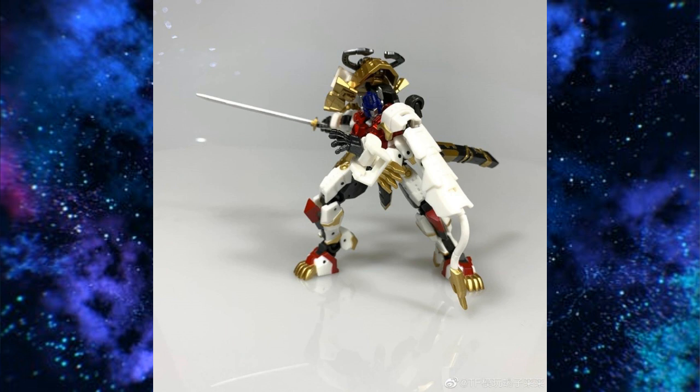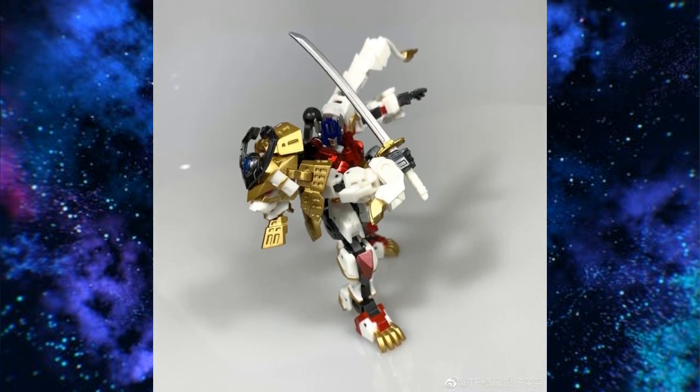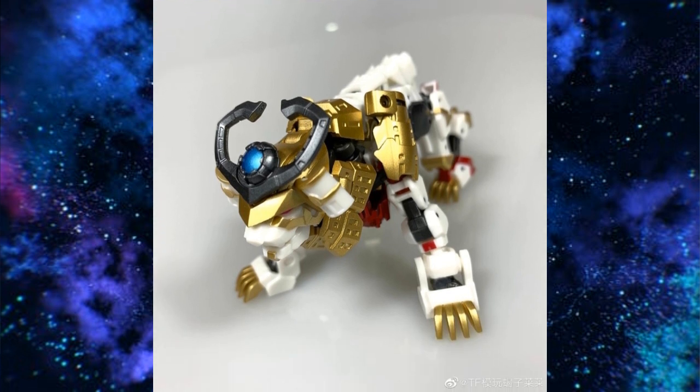We have Iron Factory IF-EX45 Yeroy — this appears to be their take on Leo Prime. Iron Factory makes some very interesting looking designs. They're not truly adhering to G1 or any lore — they've got their own stylization and it looks good. Here he is in his lion mode, and from this angle I couldn't get a really good shot. It looks like the front is wider than the rear, which seems a bit off to me. But aside from that, I like the paint and a few things about it. Pretty cool.